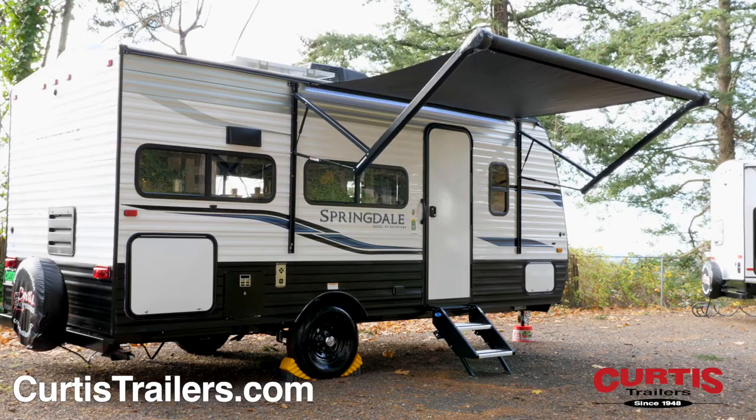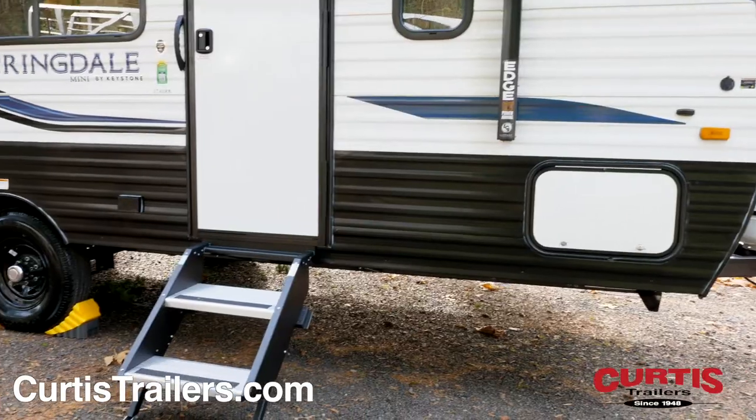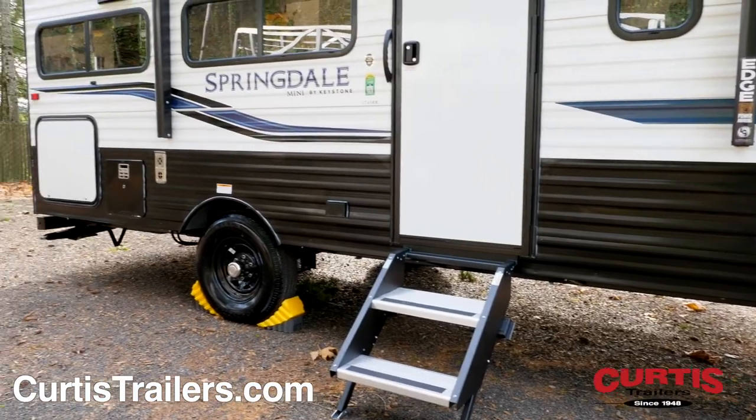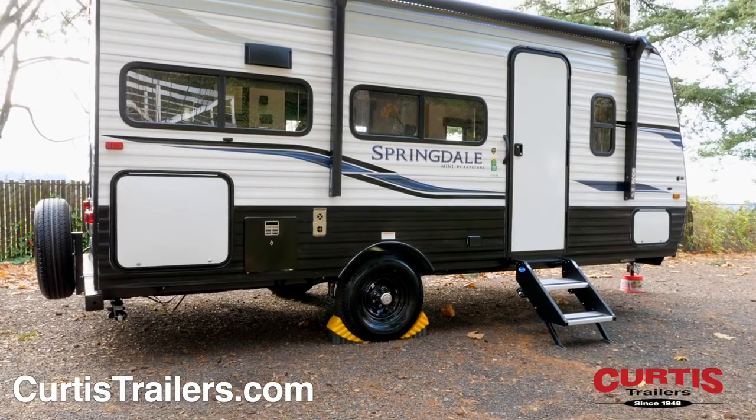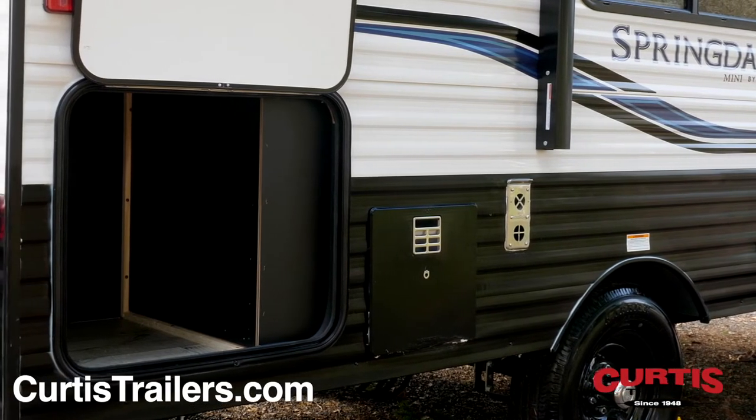Relax beneath the 12-foot power awning with LED light strip lighting above the main entrance, with LCI solid step and a friction hinge entry door. There's room for everyone and everything thanks to the Springdale's extra storage compartment located at the back of the trailer.